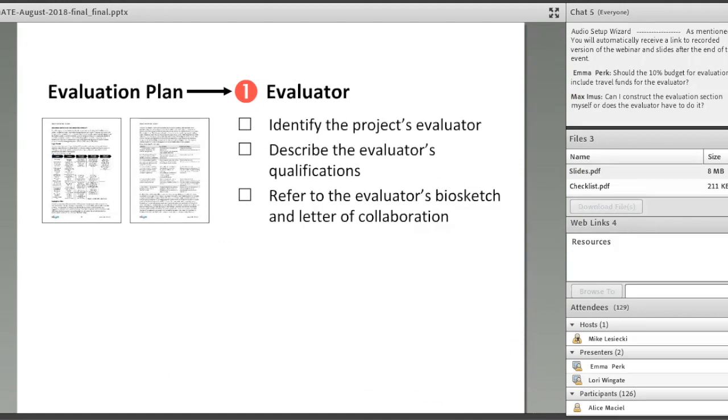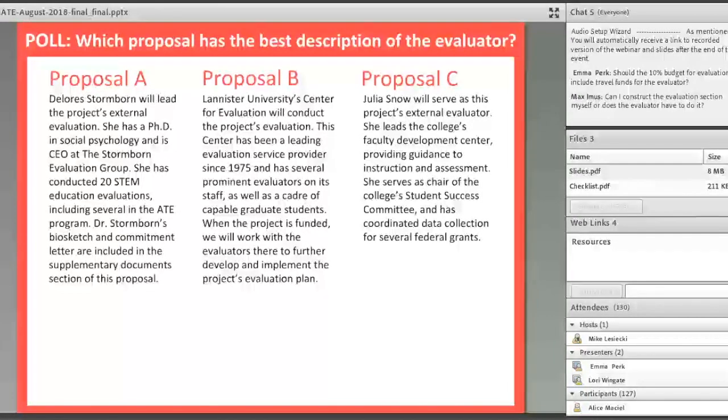To recap, when identifying your evaluator in a proposal: identify them by name, describe their qualifications, and refer to their biosketch and letter of collaboration. We looked at three examples of evaluator descriptions that might appear in a project description. The best example hits all the points discussed without taking up much space — who is it, where do they work, what are their credentials, and what is their experience with STEM education evaluation. You don't need a mini vita embedded in the project description, just those highlights.